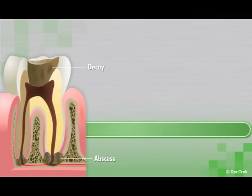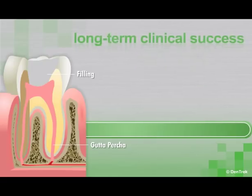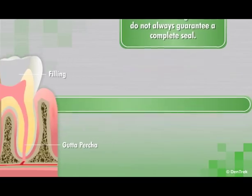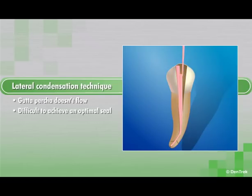Experienced clinicians know that when it comes to filling a root canal, a tight three-dimensional seal is essential to achieving long-term clinical success. However, traditional techniques and materials for filling the canal do not always guarantee a complete seal. With the lateral condensation technique, the gutta percha doesn't flow, making it difficult to achieve an optimal seal.